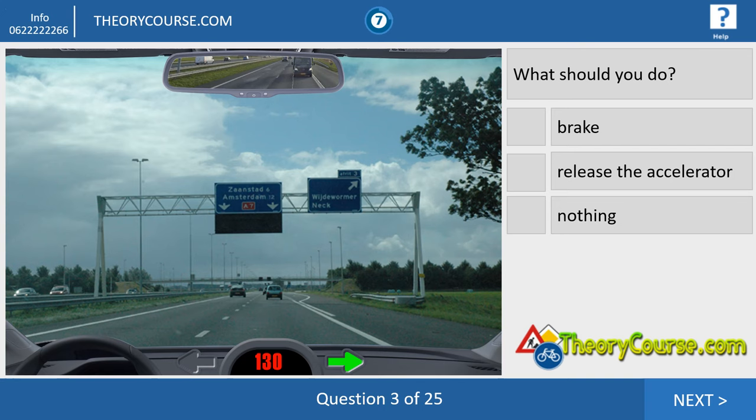Question number three. What are we seeing at the picture? We're driving 130 kilometers per hour and we want to leave the motorway. What should you do? We do nothing, because on the continuous carriageway you don't release the accelerator. You first leave the motorway, go to the exit lane, and then you can release the accelerator. On the continuous carriageway, you never brake or release the accelerator without a reason.